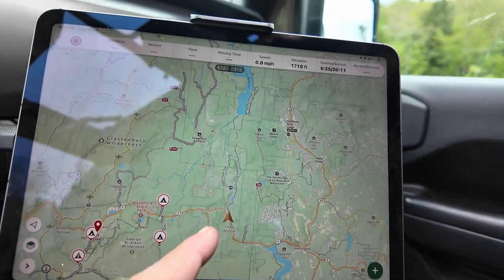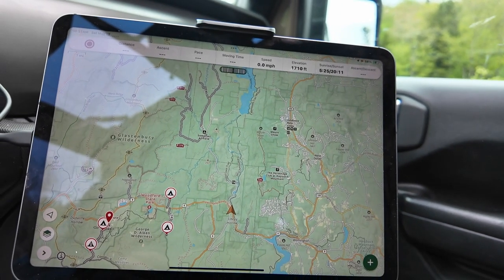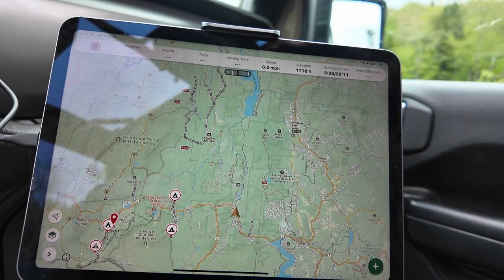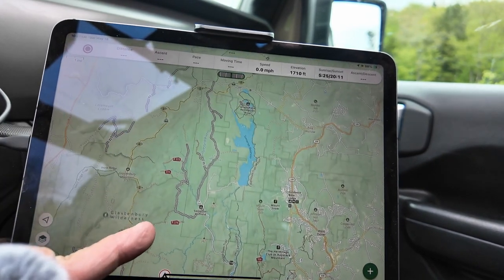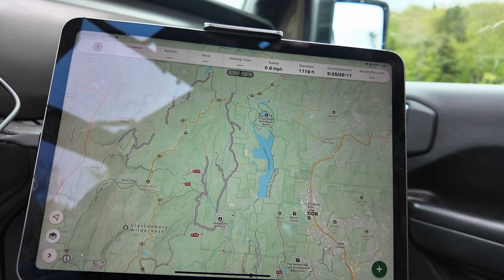Here we are right here. I'm going to go up and check out the Somerset Airfield. Looks like a couple roads up there. I wish I could tell you more about this road, but honestly I have no idea. This trip to Vermont is so spontaneous — I'm just kind of exploring around, checking out campsites, marking them in case I need them in the future.